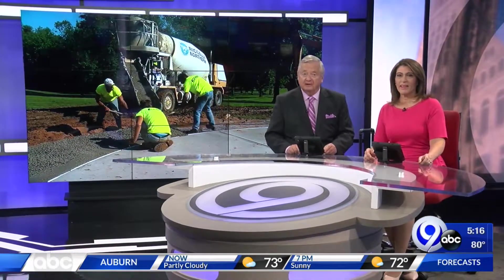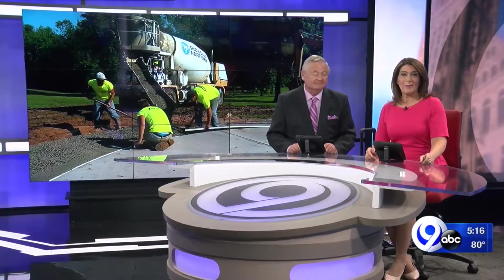Well, cooling off from the summer heat is about to get a whole lot easier for neighbors in the town of Lysander. This morning, the last bit of concrete went down for a new splash pad. And as News Channel 9's Rob Hackford explains, opening day is fast approaching.